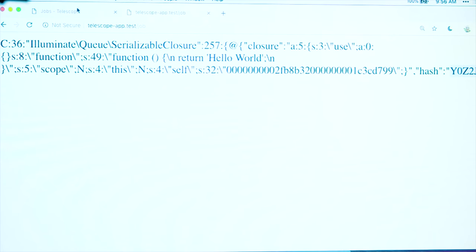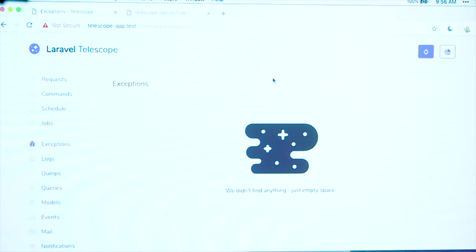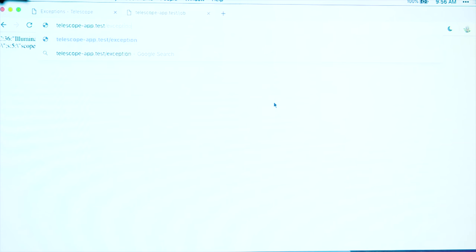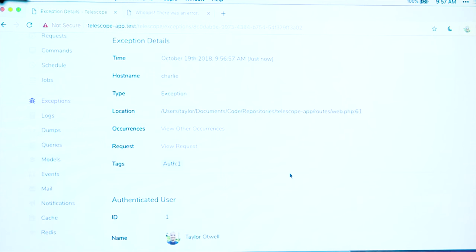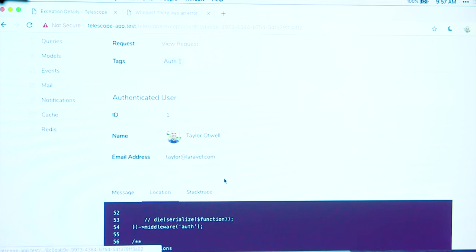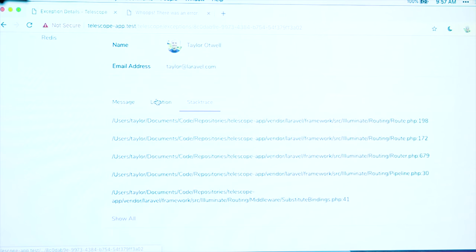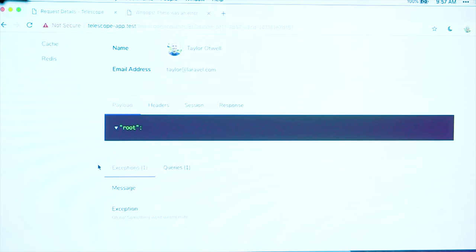Exceptions — that's another tab here in Telescope. If we jump to the Exceptions tab, I've got this route which just throws an exception: 'something went wrong.' And there it is — it shows up here. We can see the exception, the message. If we come in to inspect the exception, we can see the authenticated user, the message, the location within the code, and the stack trace for the exception. Jumping back to requests, if we look at that, we can see it had the 500 error there. And we can see the exception listed there as well. So if you drill into the request, you can scroll down, view the exception that happened, and then jump in to inspect it right there.